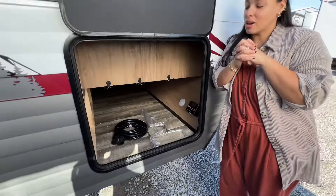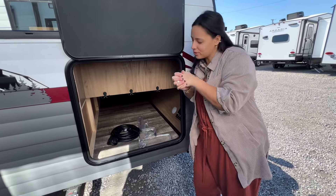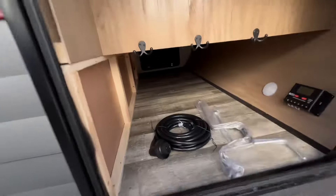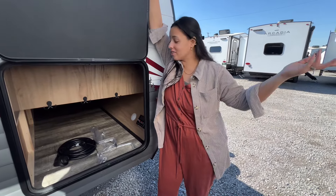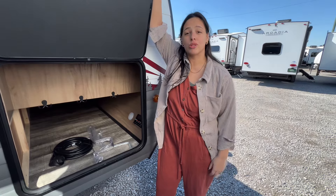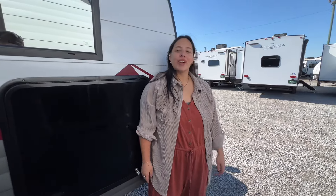Last but not least, my favorite thing is having extra storage to store all your things. This RV is perfect for families, or if you are single and just want to travel and mingle — it's a good RV. Be sure to check out my page for other RV tours. Bye.